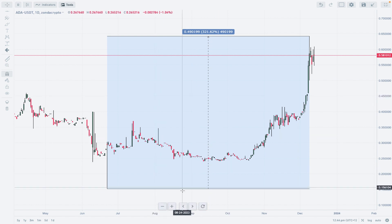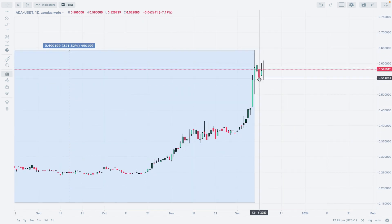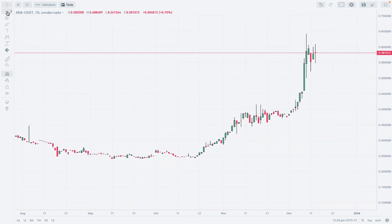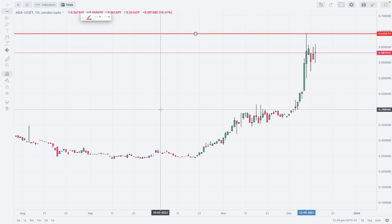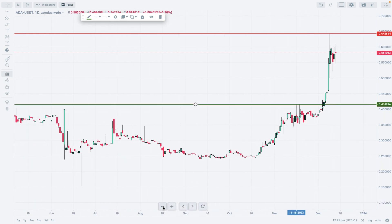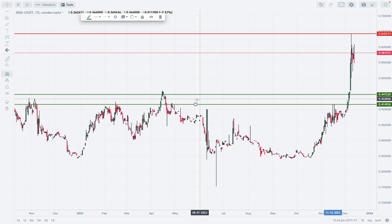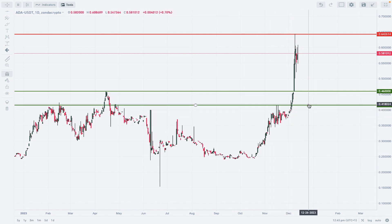321 percent begs for a correction, and we may have recently entered this kind of corrective cycle. The swing high at 0.64 will act as technical resistance. The main technical support is located at 0.40–0.41, and there is one more important level on the left at 0.45.